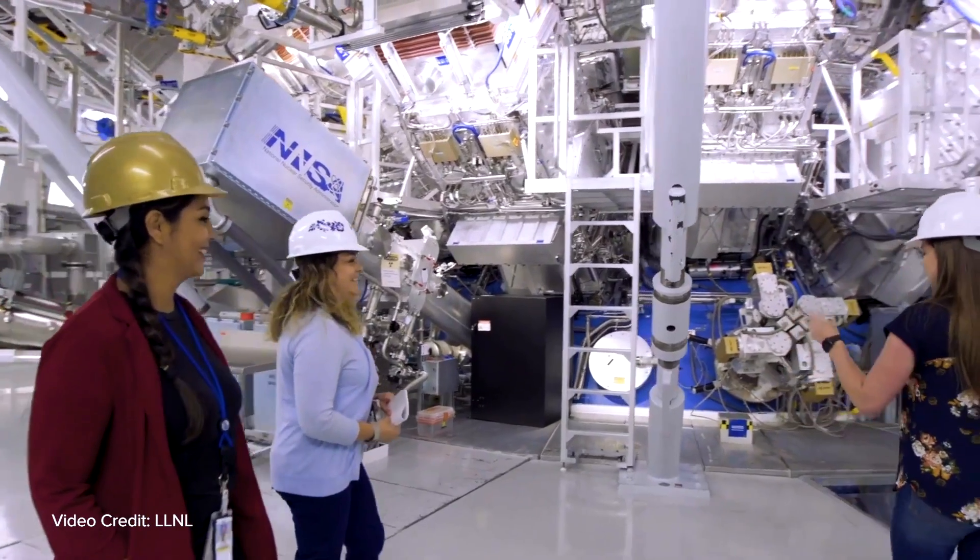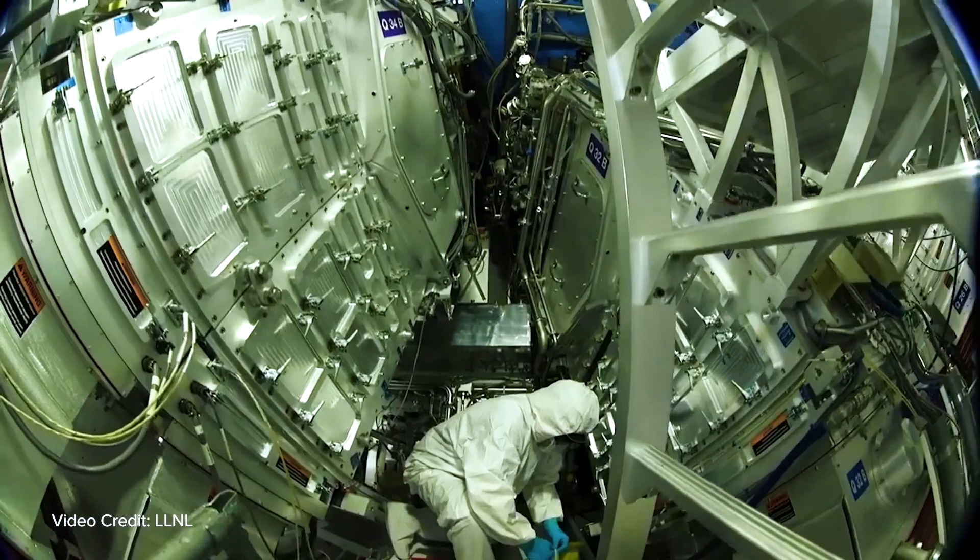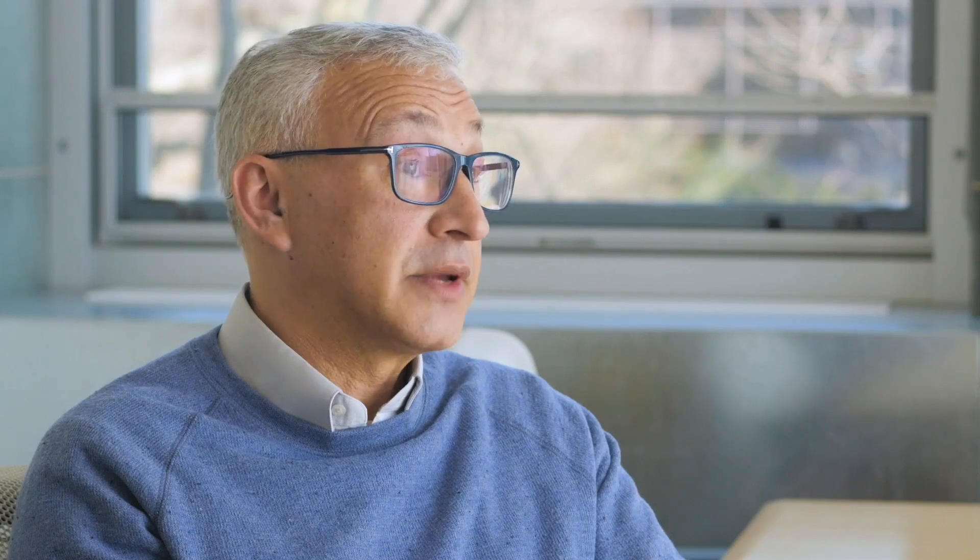We are a scientific research facility trying to prove principles and understand the physics of what's going on. We also have a national security mission involved in the experiments we do. For energy production, we have to make the laser a lot more efficient than the one we have now.